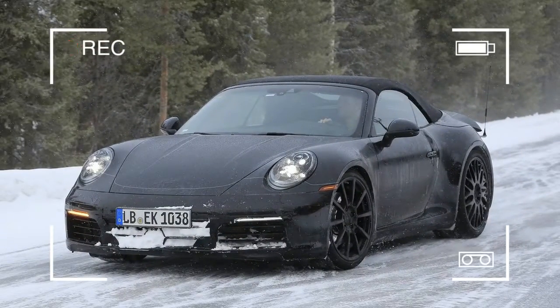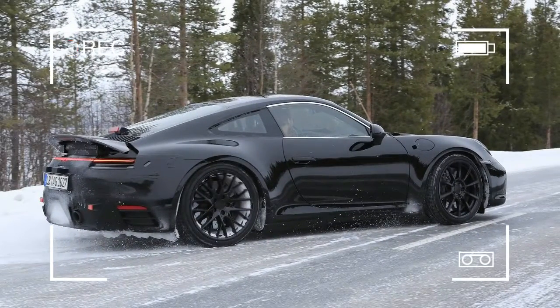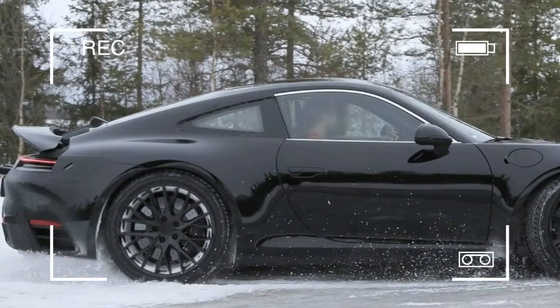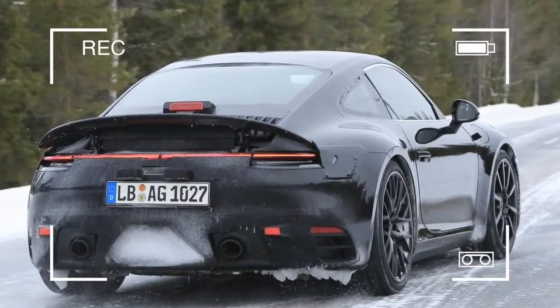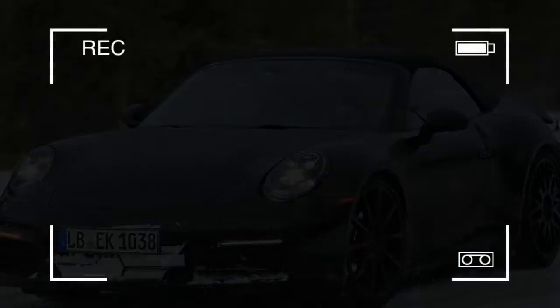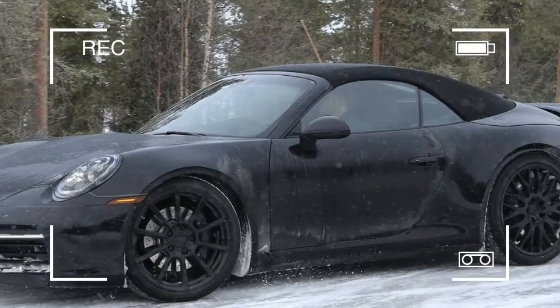Around the same time, the 2019 Porsche 911 Cabriolet was caught on camera too. As you may know by now, reports indicate that the entire 2019 911 generation is likely to feature turbocharged engines only, marking the end of an era ruled by the characteristic naturally aspirated flat-6 that is now still home to the range-topping GT3 model. The 911 Cabriolet is likely to be offered with both turbocharged 4-cylinder and flat-6 engines.